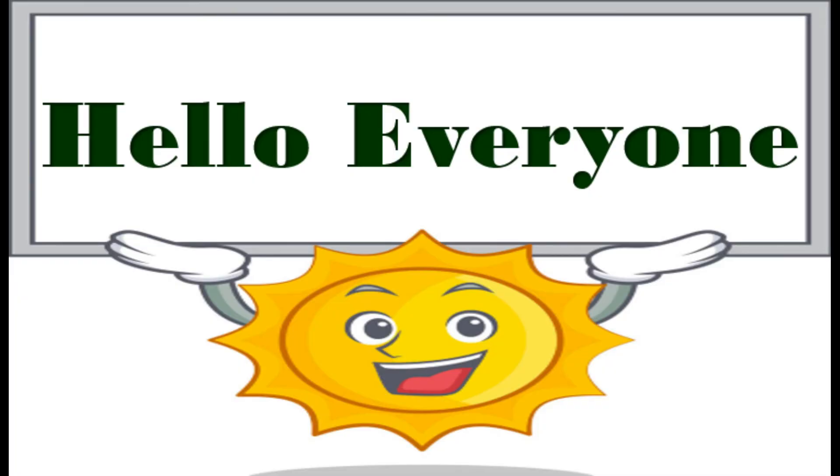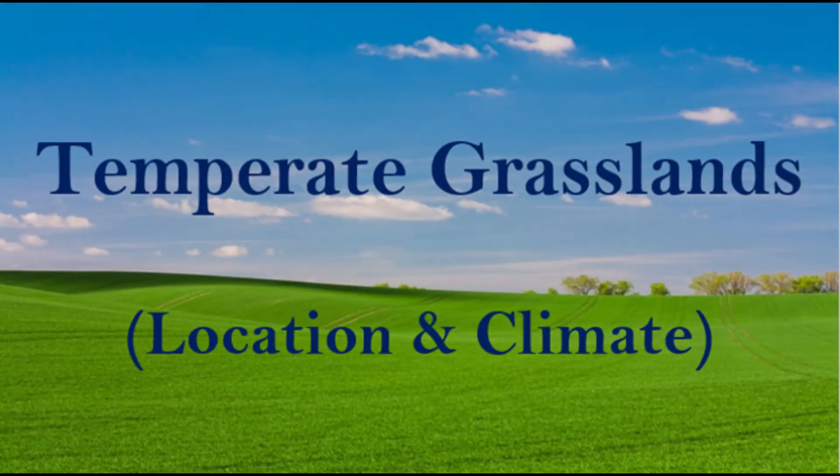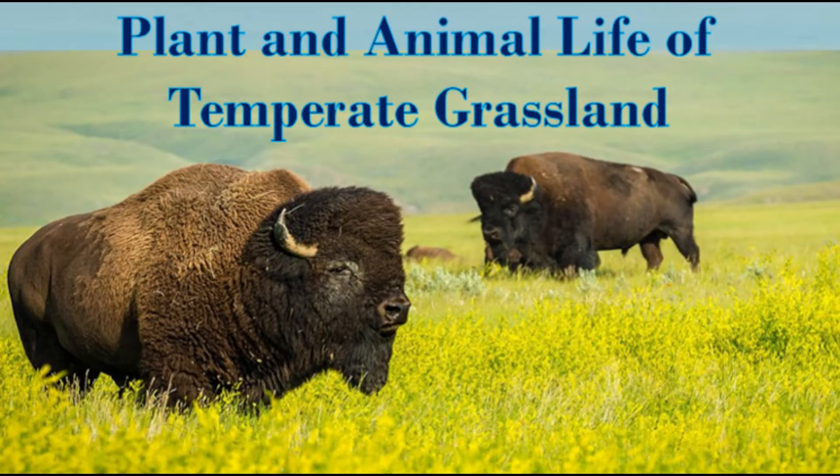Hello everyone. In my previous videos I told you about temperate grasslands, their location and climate. I also told you about plant and animal life of temperate grasslands.